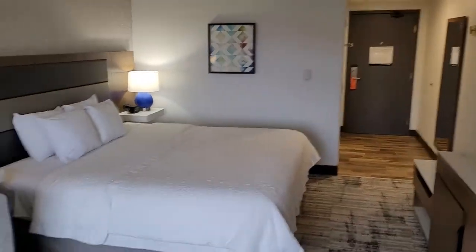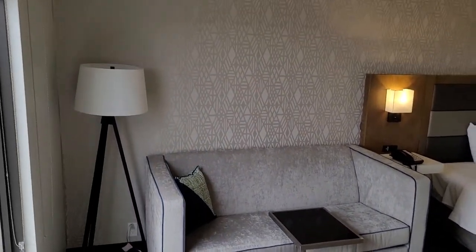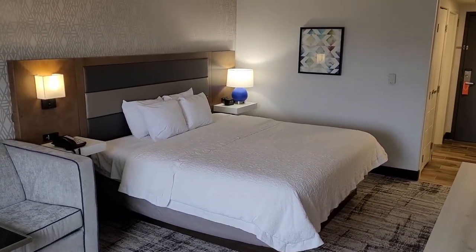Hampton Inn Windsor — Travel Guru TV. Don't forget to like this video, and don't forget to subscribe for more travel-related videos from all over the world. Peace.